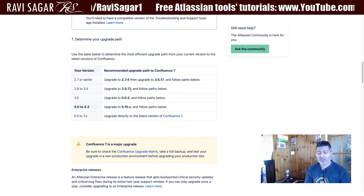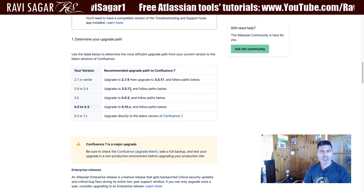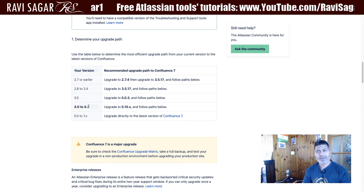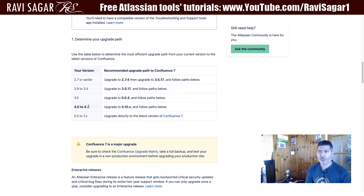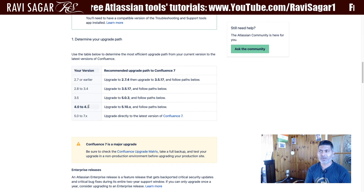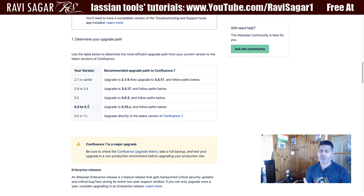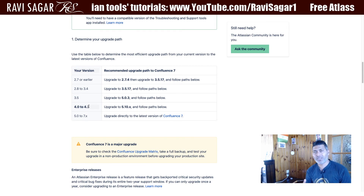Atlassian supports this, but if you have a lot of customizations in your Confluence or you are using a lot of add-ons, you need to make sure everything works. Do this upgrade on a test environment and validate everything is working as expected — for example, if you are using some macros or add-ons doing something specific, make a list of checks and perform those checks after the upgrade.